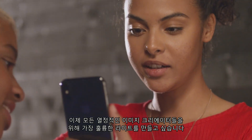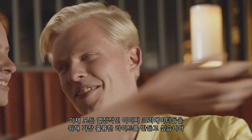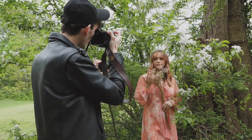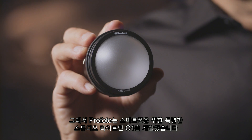And from today forward, we want to make great lights available for all passionate image creators, regardless of what camera is being used. That's why we have created the C1, the studio light for smartphones.